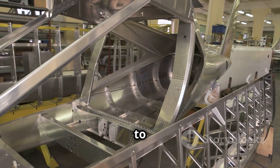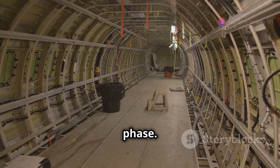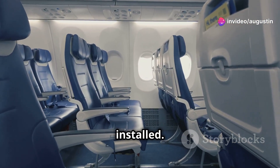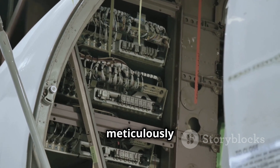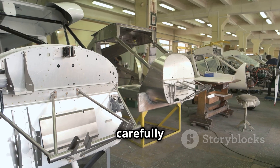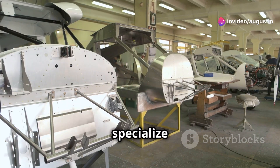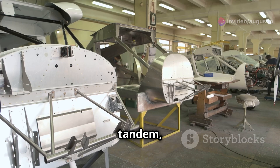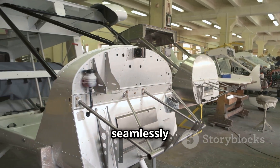The interior of the aircraft is also fitted out during this phase. Seats, galleys, lavatories, and overhead bins are installed. Wiring for entertainment systems and passenger amenities is meticulously routed throughout the cabin. The final assembly process is a carefully choreographed ballet of logistics and coordination — different teams specialize in installing various systems, working in tandem to ensure each component is properly integrated and functions seamlessly with the others.